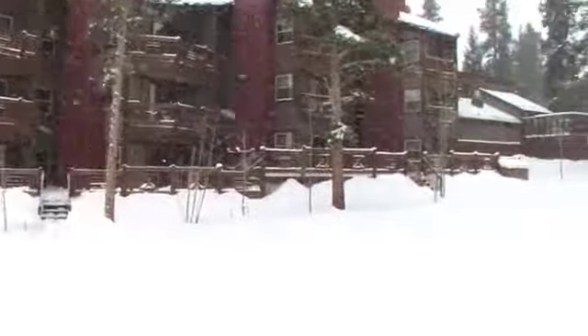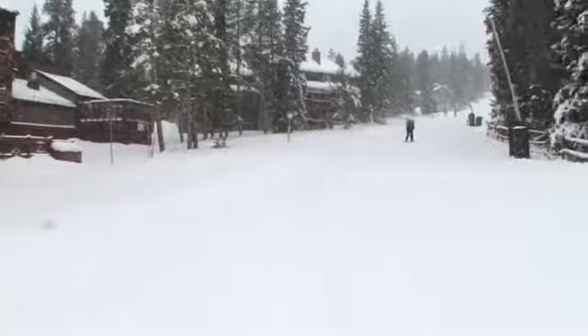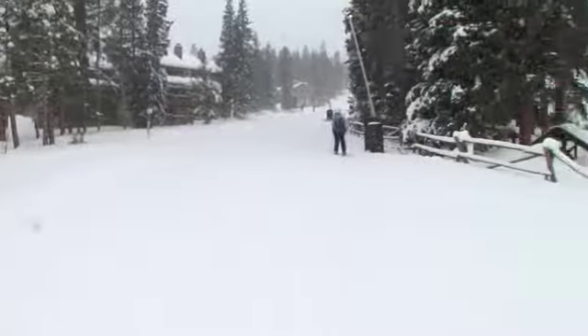We've now walked across the ski run, and you are looking at the exterior of our Tyra Summit Condo. The building exterior went through a complete remodel.